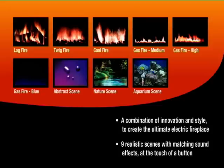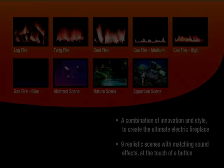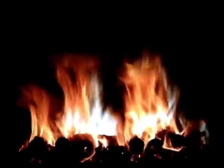Choose from one of nine realistic scenes with matching sound effects at the touch of a button. There are three stunning real flame fires with crackling sound effects to create the magic of a real fire in your home. Using the remote control, simply choose from the astonishing look of a real log fire, twig fire or coal fire to suit your mood.